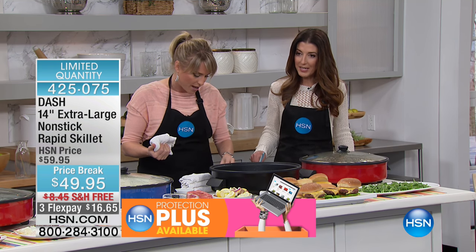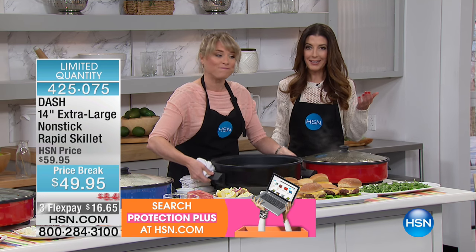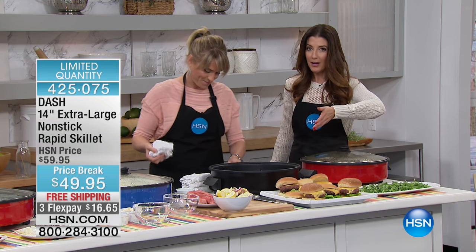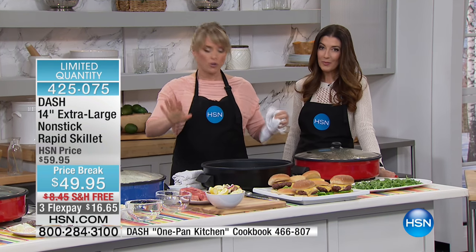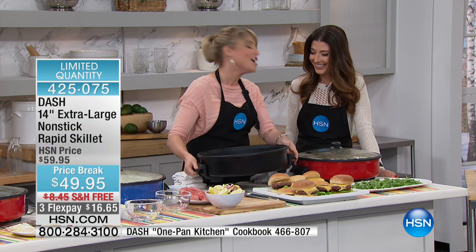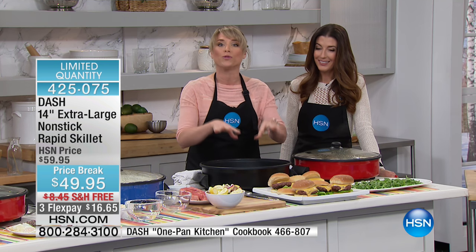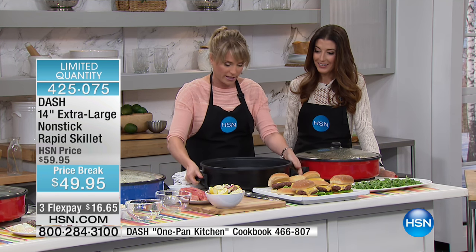You can even take this tailgating, out on the boat, or in the RV — all you do is plug it in. If you have electricity and room for the 14-inch Dash skillet, you're set. It sounds huge but it's incredibly lightweight. Dash knew you'd want to take this to your vacation home, cottage, RV, dorm room, or assisted living home.